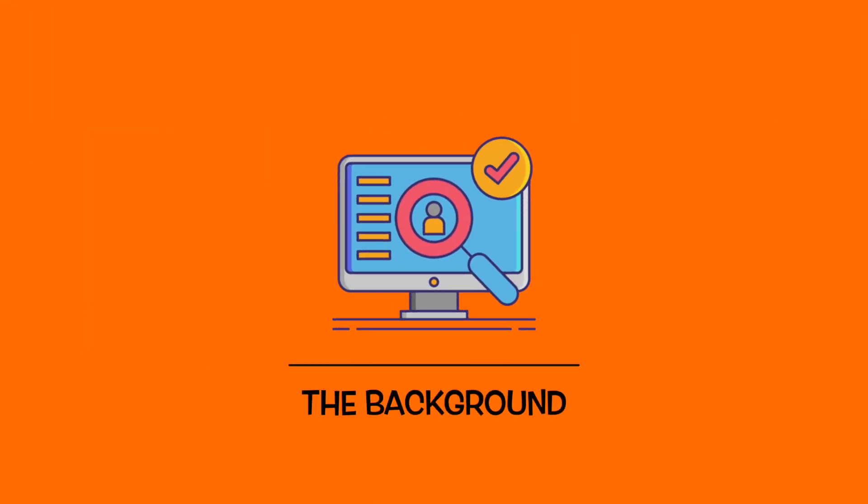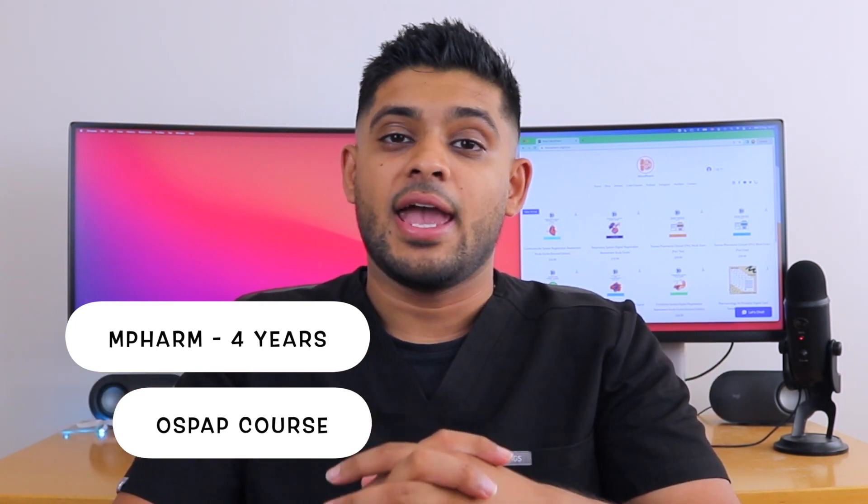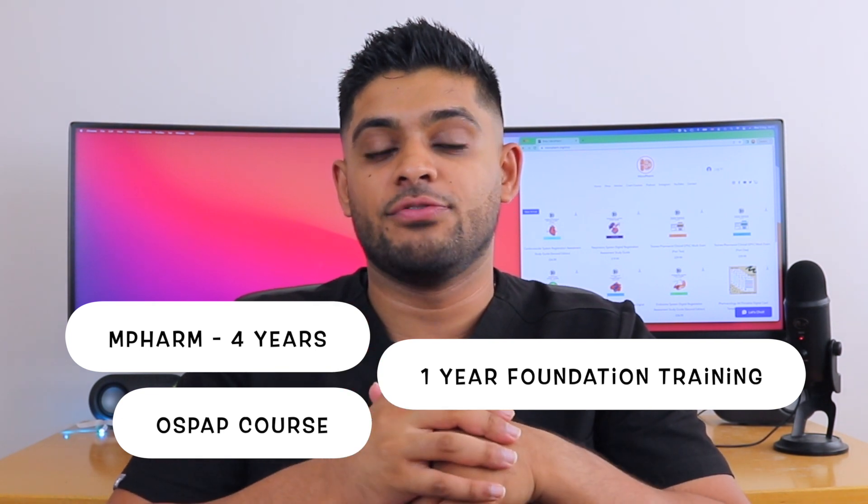So first of all, what is a junior pharmacist? The term junior pharmacist means that the pharmacist has completed a master's in pharmacy, which is four years, or the pharmacist has successfully completed an OSPAC course — this is for international students — and then they have completed their one year as a foundation trainee pharmacist. After those five years, you can then apply for a role as a junior pharmacist working for the NHS.